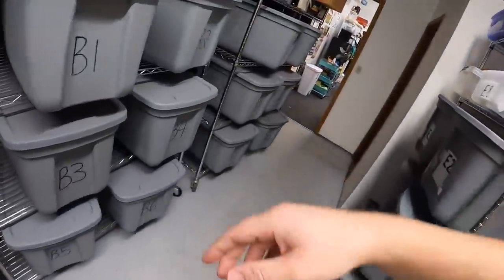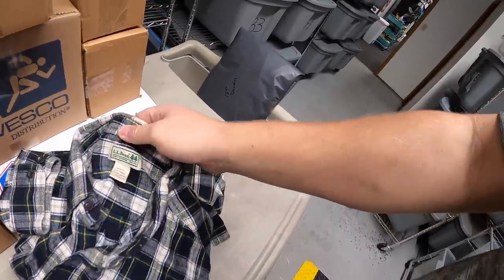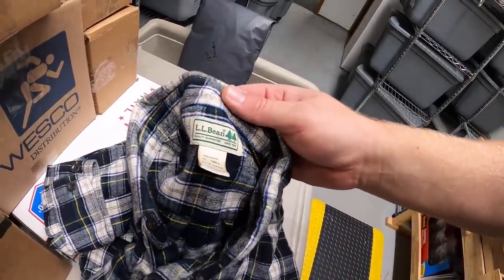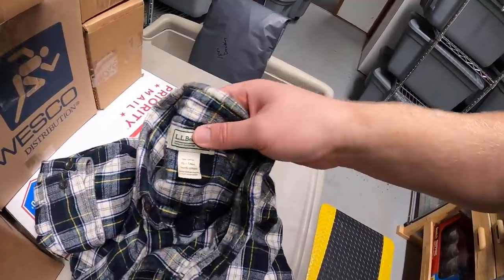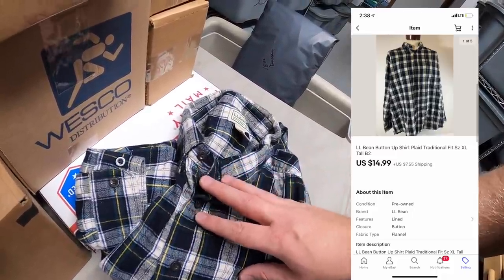Next is an LL Bean plaid button-up. I don't buy a lot of clothing, but certain brands I'll pick up if they're cheap — LL Bean is one of them. I got this probably six months ago at a garage sale for a dollar. It's an XL Tall, which I think also helped sell it. This sold for $14.99 plus shipping.